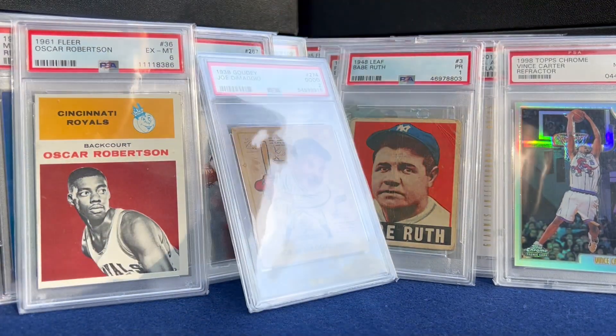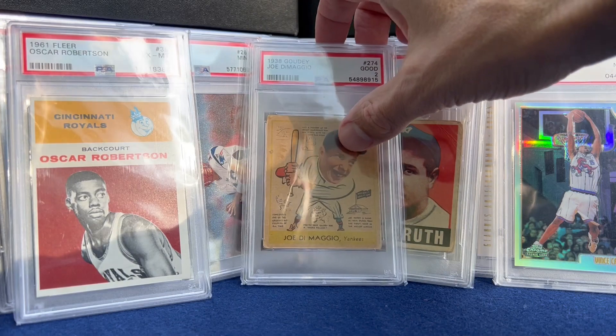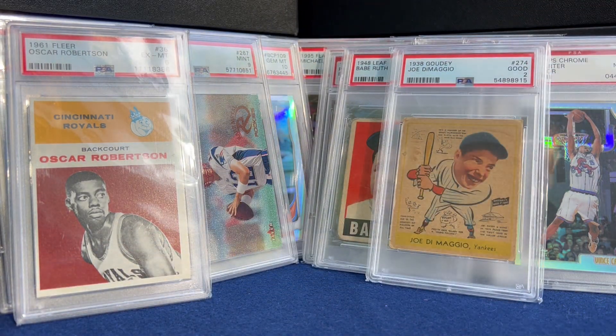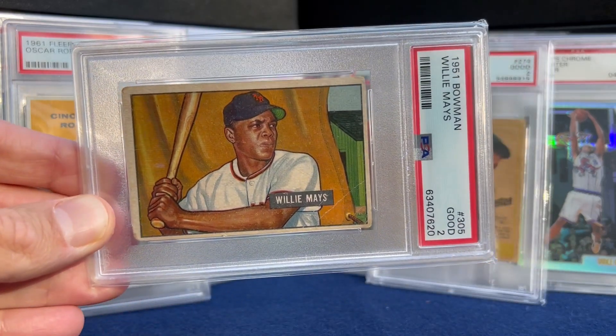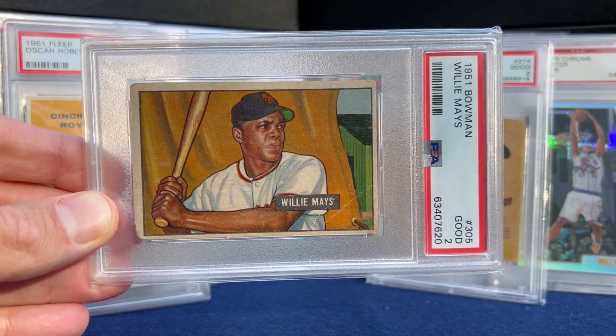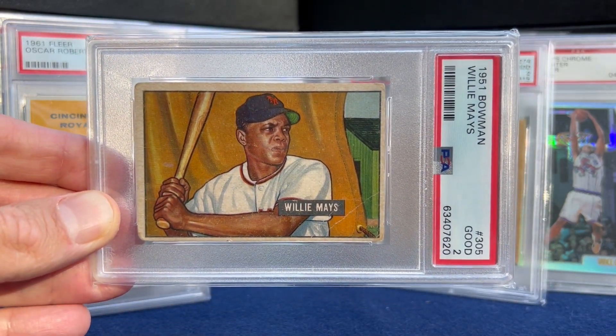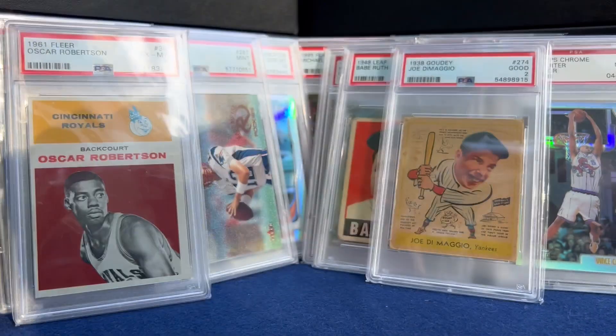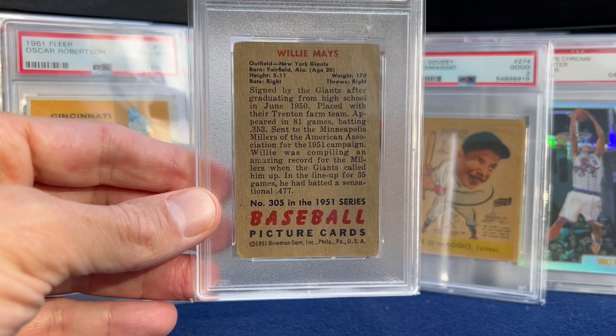Number 2 — these were probably my two biggest hobby goals going into 2021, and I was really fired up to get this one at the National in Chicago. Willie Mays rookie — look at that. Stunner. Thanks to everyone who helped me on that deal.